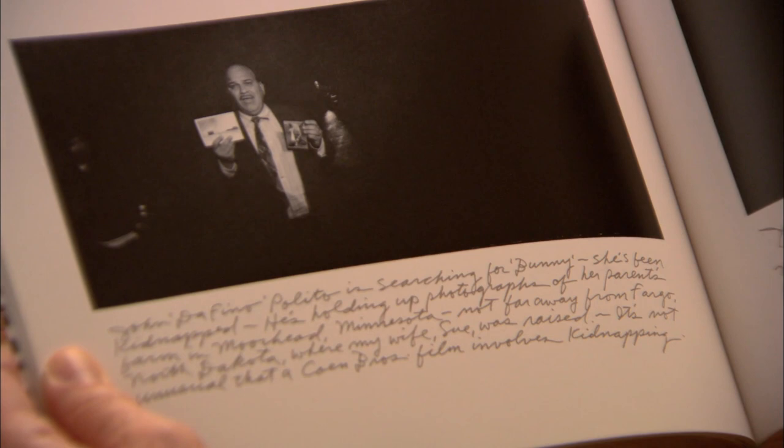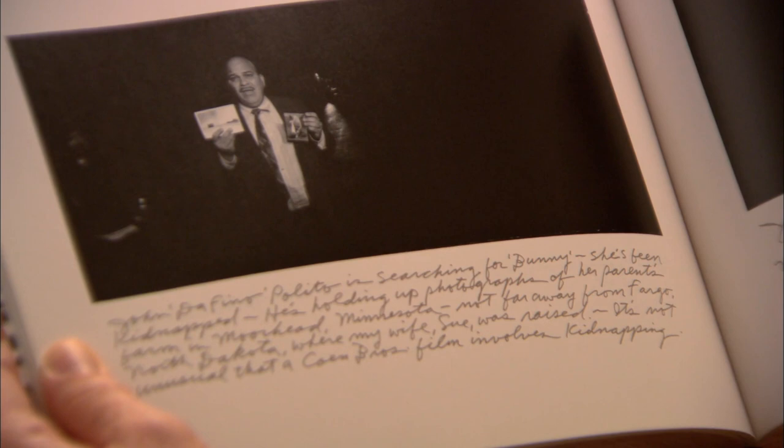The Coen brothers — one of the things that makes their movies so entertaining, I think, is their attention to detail. They're really into all those little deals. Here's a shot of John Pulido, who played Dufino the private dick. Dufino is searching for Bunny — she's been kidnapped. He's holding up photographs of her parents' farm in Moorhead, Minnesota, not far away from Fargo, North Dakota, where my wife Sue was raised.